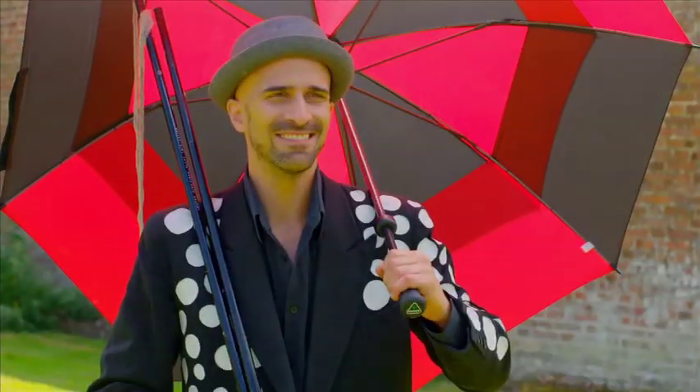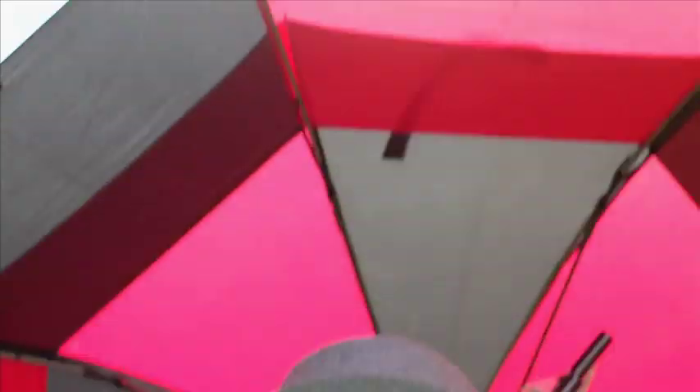This is Sam Sam, and he is a world-class bubbleologist — one of the lesser-known scientific disciplines. That means he is serious about bubbles.